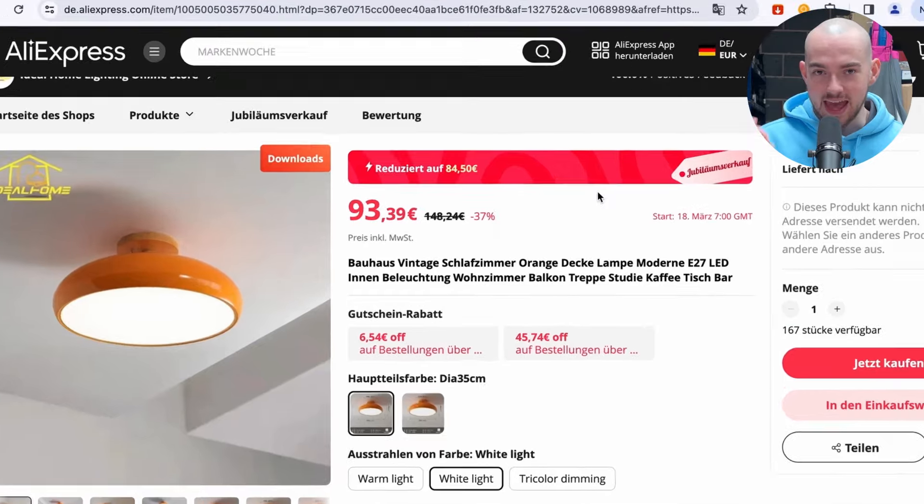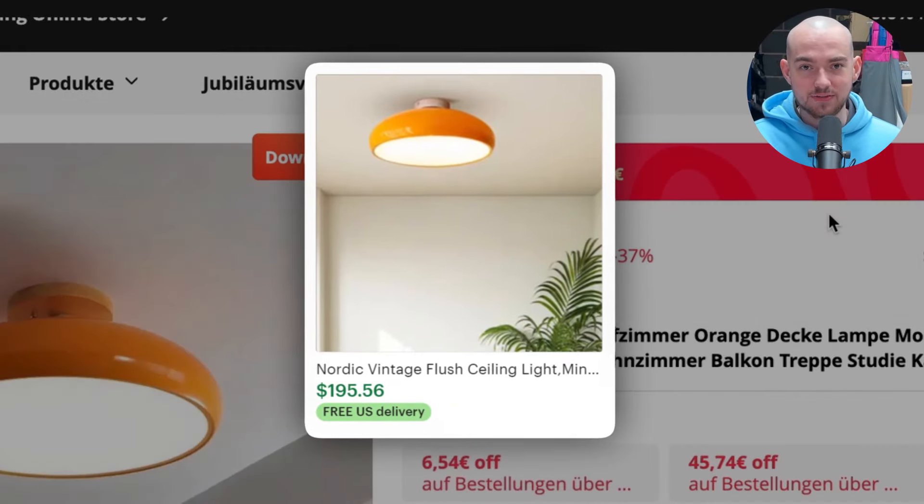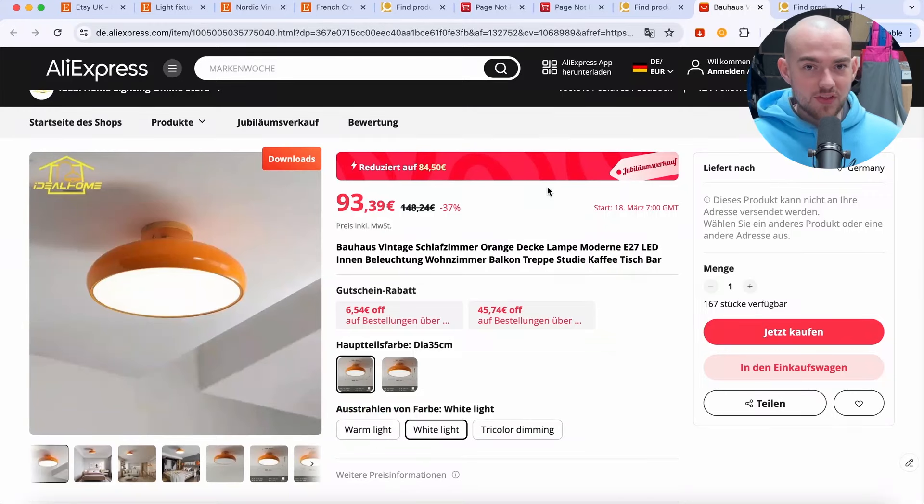This product is selling for $85 on AliExpress and they are selling it for $195 on Etsy. With Etsy, you don't need to spend any money on advertising. So this store owner is raking in 50% margins, making six figures a year from this store — and it only sells five pieces every single day. They will only have to work on it maybe 20 to 30 minutes every single week. This is why Etsy dropshipping is the best.